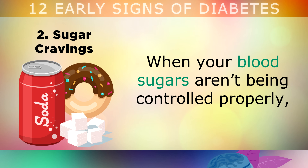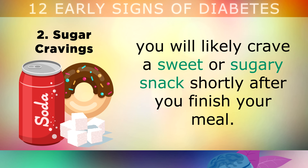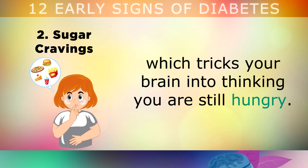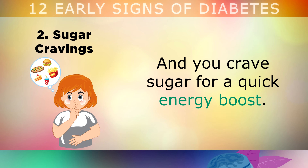The second sign of prediabetes is sugar cravings after you've eaten. When your blood sugars aren't being controlled properly, you will likely crave a sweet or sugary snack shortly after you finish your meal. This happens because your cells aren't accepting the sugar normally from your blood, which tricks your brain into thinking that you're still hungry, and you crave sugar for a quick energy boost.